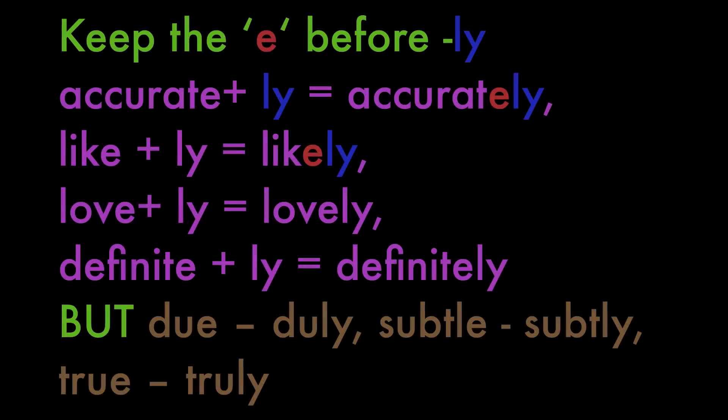We keep the E before -ly: accurately, likely, lovely, definitely. But due plus -ly — we drop the E: duly. Subtle becomes subtly. True becomes truly.